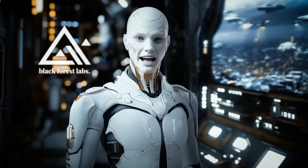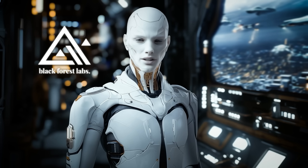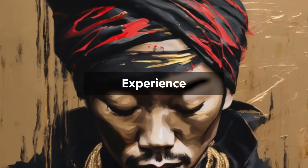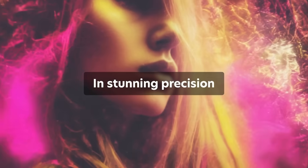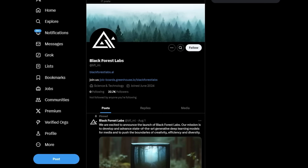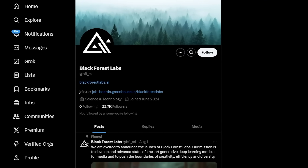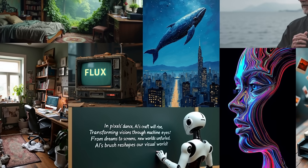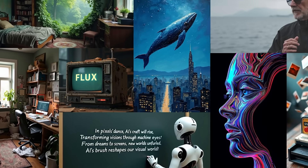Let's kick off with Black Forest Labs and their updated Flux 1.1 Pro Image Generator. If you're familiar with Stable Diffusion, the popular open-source AI for image generation, you'll recognize some of the team here. The folks at Black Forest Labs were actually part of the original crew that developed Stable Diffusion. After leaving, they went on to launch Flux, a model that's pushing AI-generated imagery even further.